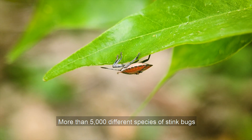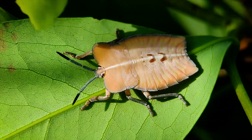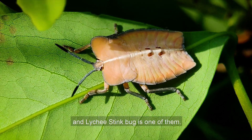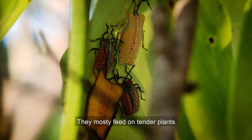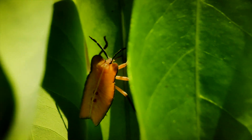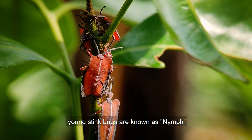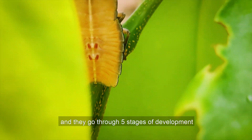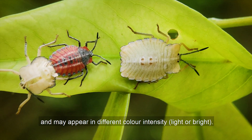More than 5,000 different species of stink bugs are known to exist throughout the world, and little stink bugs is one of them. They mostly feed on tender plants. After hatching, young stink bugs are known as nymphs and they go through five stages of development, and may appear in different color intensities.